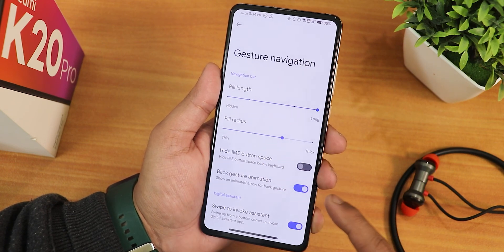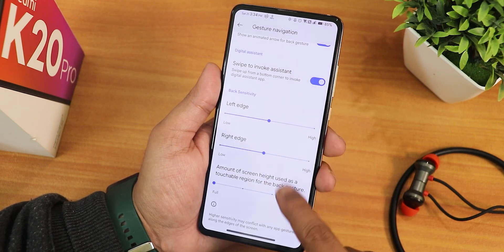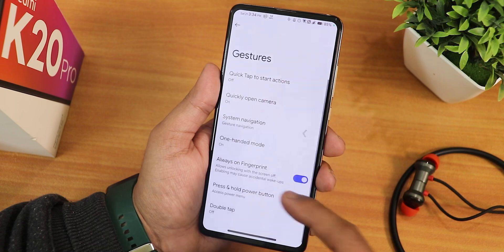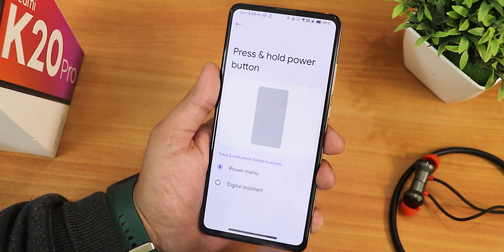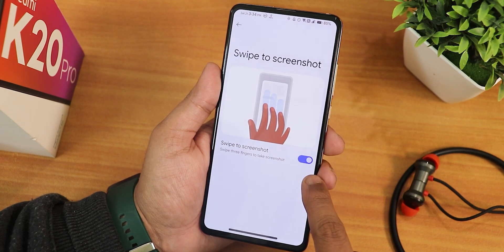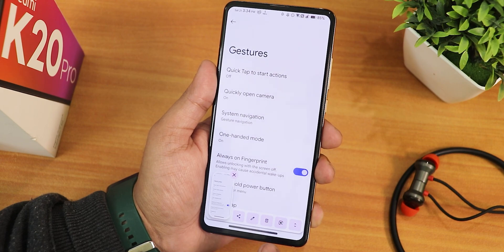You can quickly open the camera. In the system navigation gesture settings we have the pill and pill radius customization, back gesture animation, swipe to invoke assistant - everything is working perfectly fine. We have two-button and three-button navigations, one-handed mode, always-on fingerprint, and the power menu switching option to digital assistant.